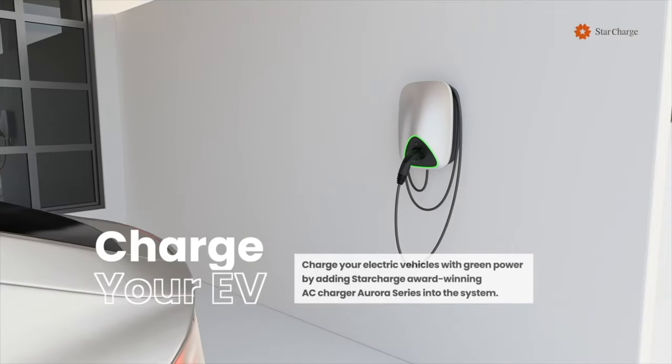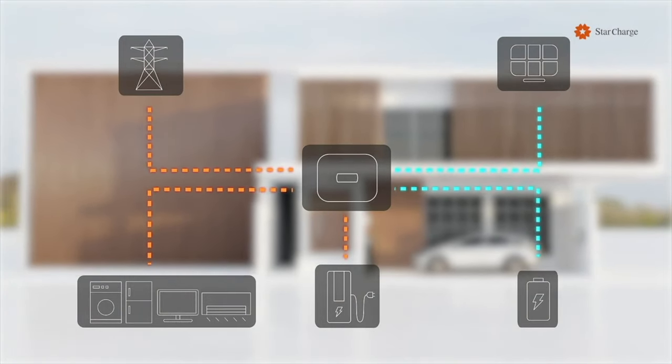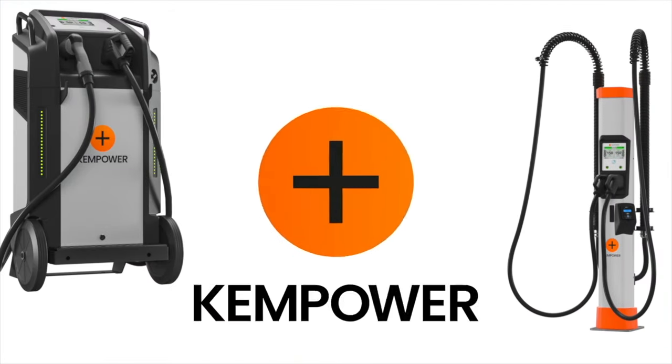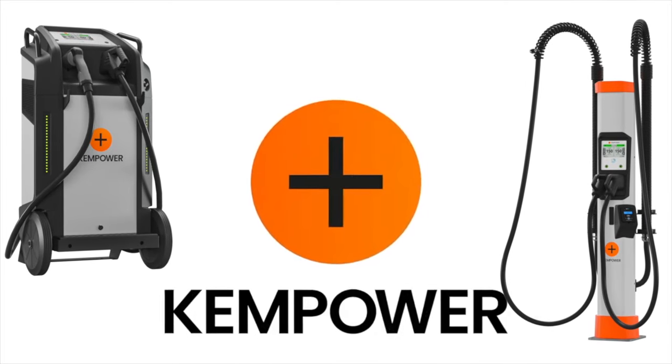This video is brought to you by Star Charge, the largest EV charging manufacturer in the world. They are also a provider of residential and commercial battery storage with microgrid solutions. This video is also brought to you by ChemPower, the reliable, quick, and scalable EV charging solution for everyone and everywhere.